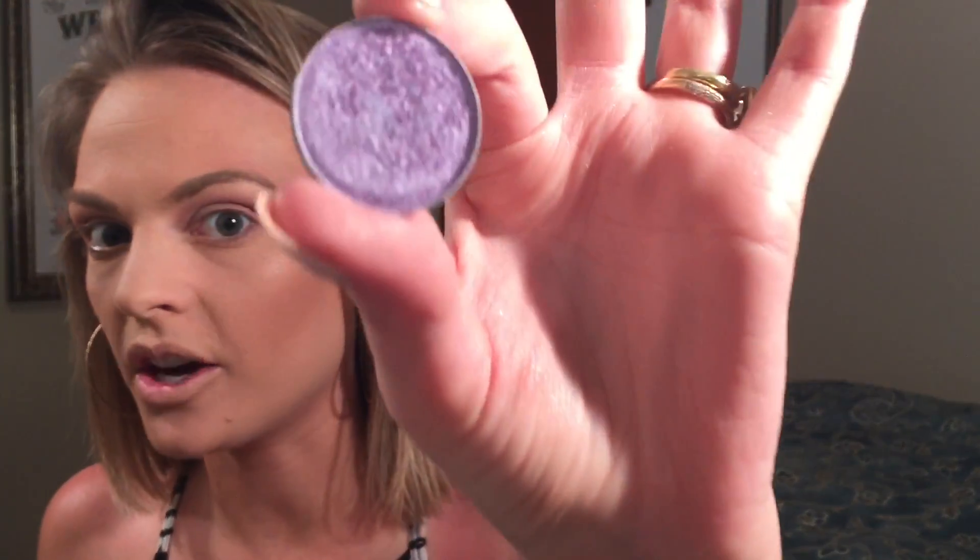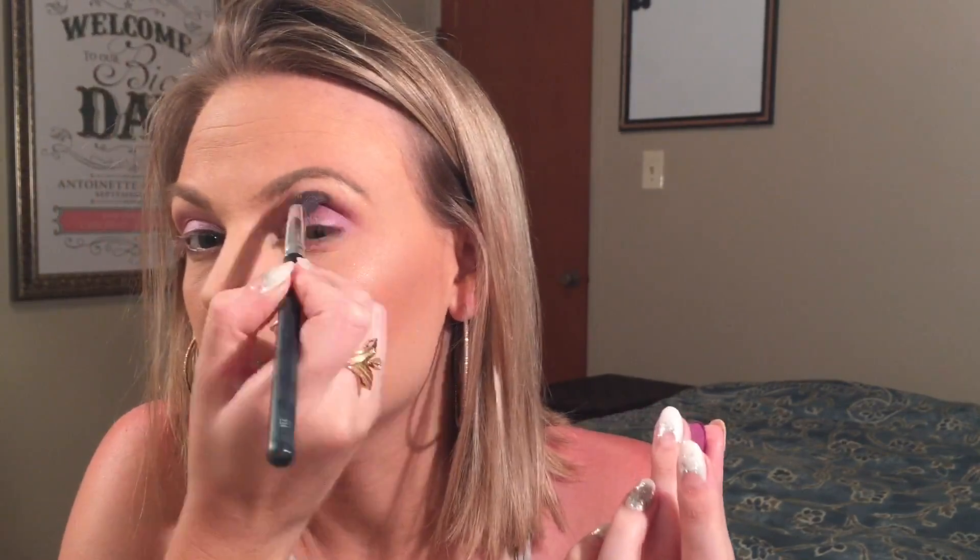I'm going in with Makeup Geeks foiled shadow — look how gorgeous that is. I'm using my finger because I love to use my finger with foiled shadows; it's kind of ethereal and galaxy-esque. I'm putting a little bit of darker purple in the crease and this is number 38 by Morphe. I don't know why they didn't name it, but it's a beautiful color even though it doesn't look like it in the pan.